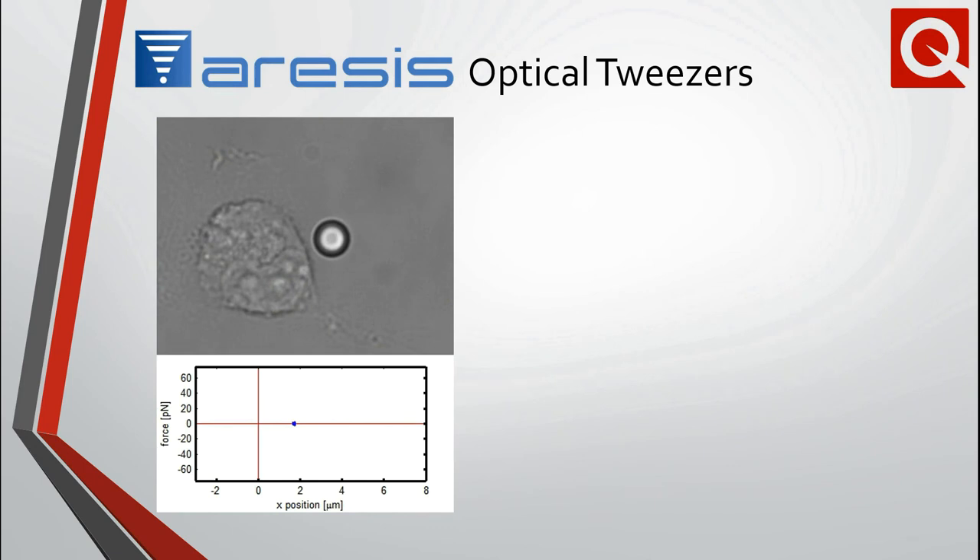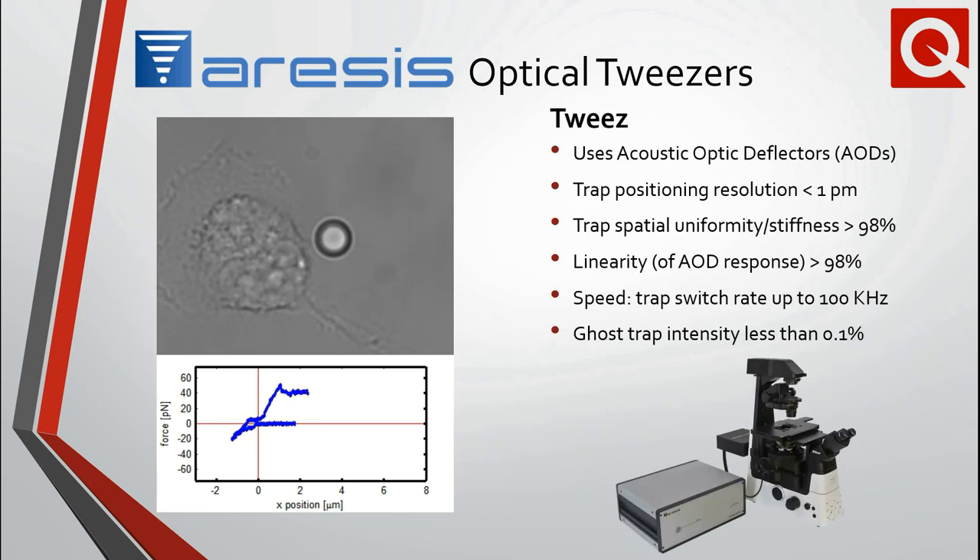Quantum Design also offers solutions for bio- and soft-matter physics. The optical tweezers from Aresis, a company out of Slovenia, are well-established in these research communities. The video demonstrates a live measurement of cell elasticity, where the force-versus-displacement curve shows the strength of cell adhesion to the microbead as it is pushed and retracted from the cell wall — forces on the order of piconewtons. The tweeze instruments use acousto-optic deflectors to obtain high trap-to-trap switch rates while ensuring critically important trap attributes, including field uniformity, trap stability, trap accuracy, and ghost trap elimination.